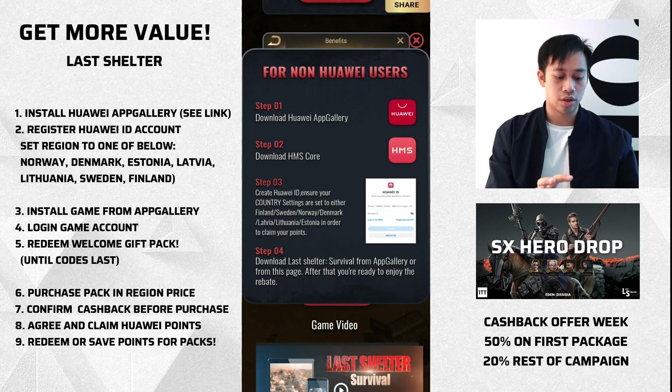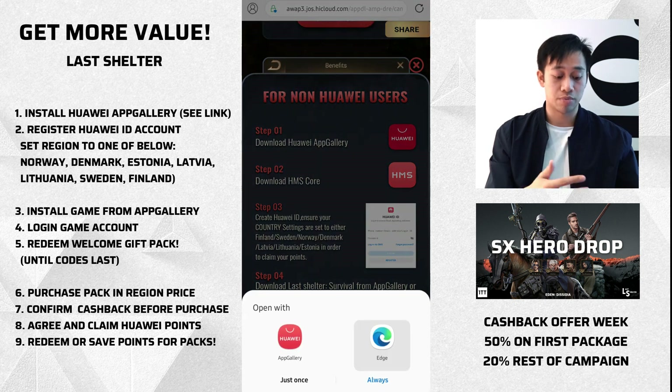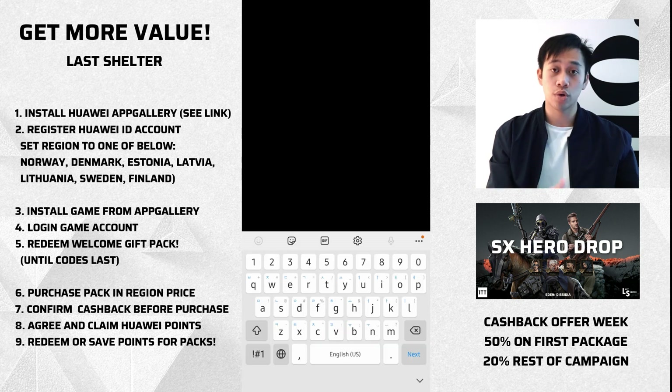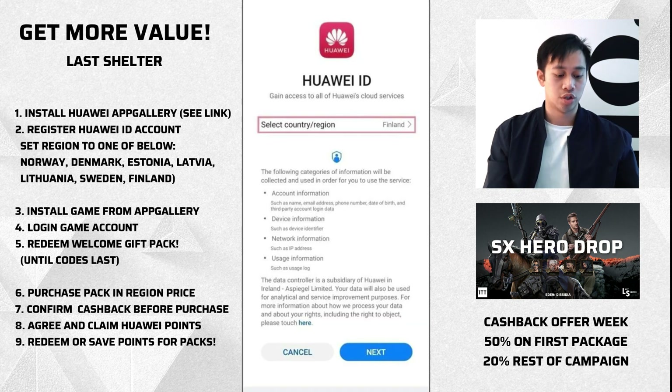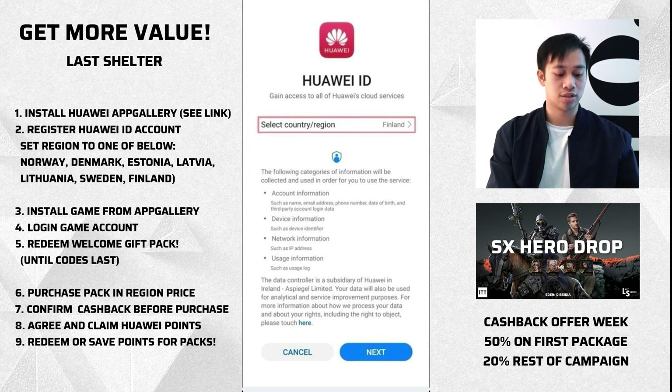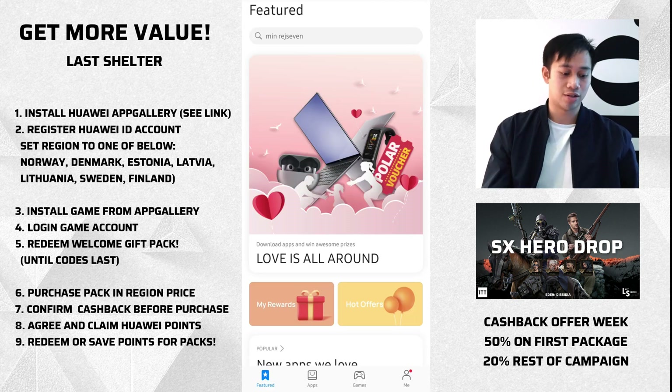It will take us to the web version of the Huawei App Gallery and it's just going to prompt us to install it. I already have the app installed just to make this quicker. Once you've gone ahead and installed that, you'll get the prompt for HMS Core — just let that install. So you want to click Register. This is the important part: set your country or region to any of the seven countries I've listed. If you accidentally create an account with a different region, just use another email address and make sure you choose one of those seven markets. Go through the setup process and verify with your email address.